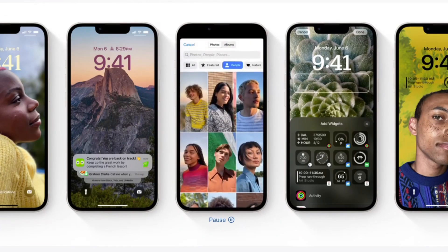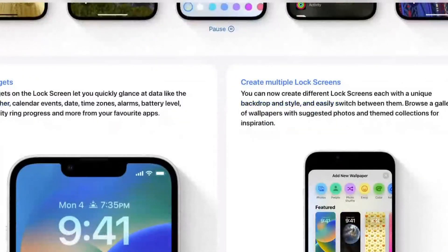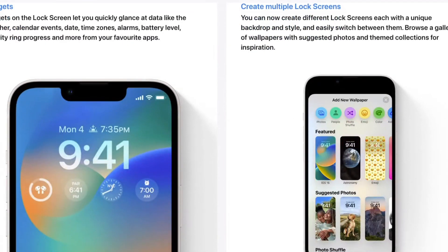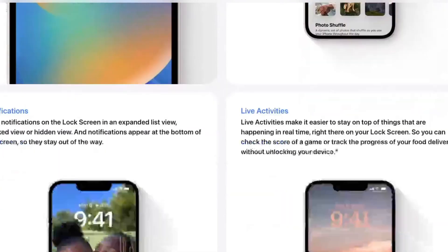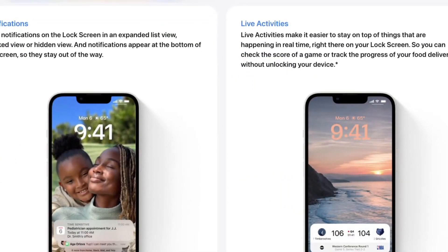So what does this mean for users of older devices like the iPhone 6S and the iPhone 7? Well, Apple are quite good at keeping older iOS versions updated, at least when it comes to things like security. So you should still be able to get a few more years out of those older devices.